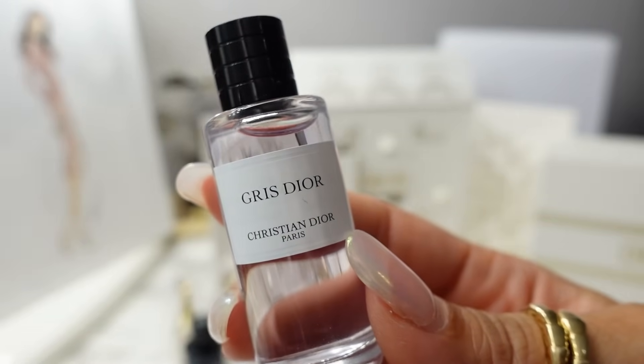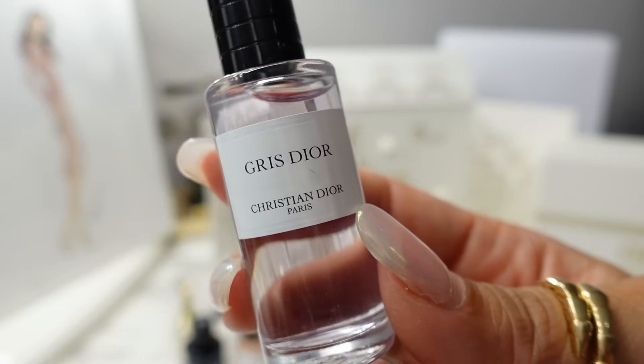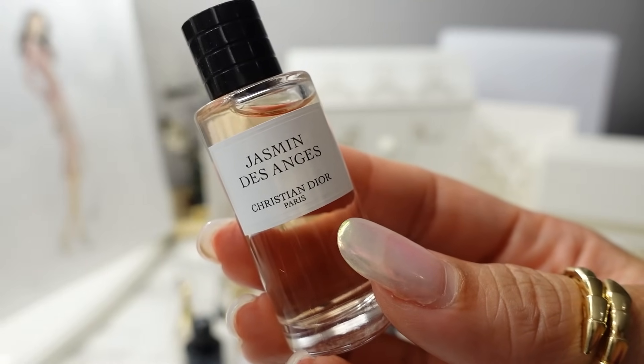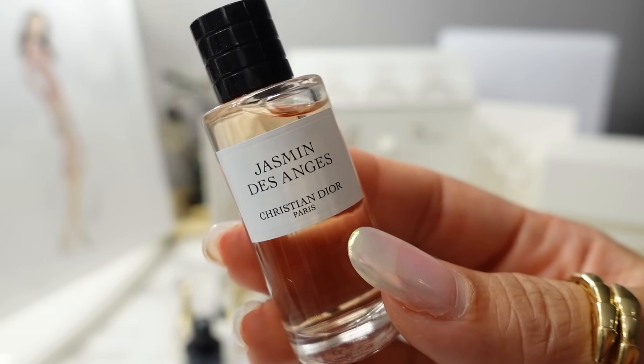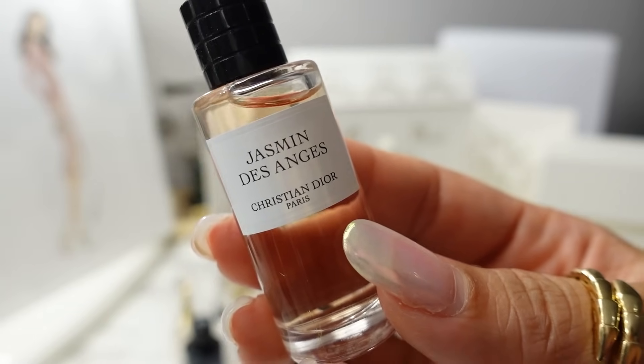We have a 7.5ml of Gris Dior — this is more of a clean, fresh fragrance, very neutral, maybe leans a little more masculine. And then one of my favorite Privé fragrances: this one smells like jasmine, it smells like orange blossom, it's very citrusy — a very sweet citrusy.